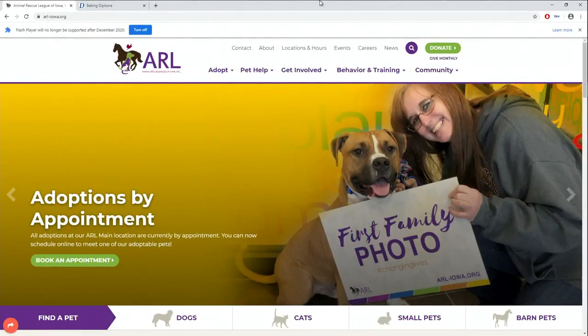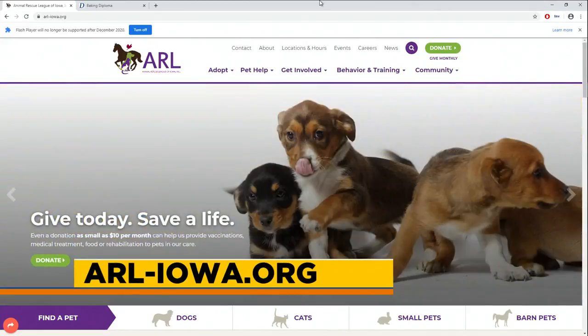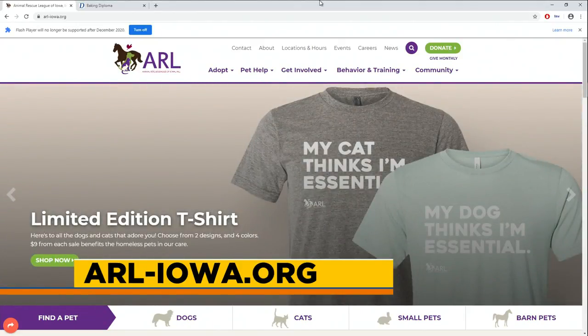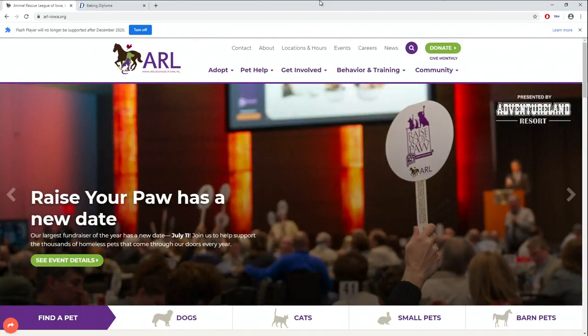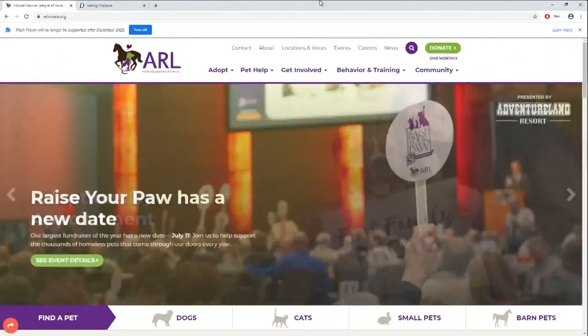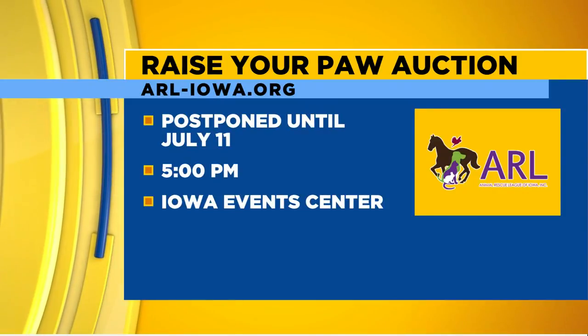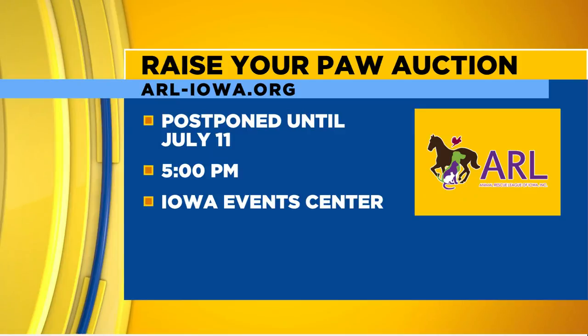For more information about Sheila, the Barn Cat Program, and how to make an appointment, go to our main website. You can also find my contact information there — it is krici, K-R-I-C-C-I, at arl-iowa.org, and I'm the one to contact to set up Barn Cat appointments. Also, don't forget the Raise Your Paw Auction on July 11th — it's Game On, same location downtown, with a silent auction and live auction starting at 5 p.m. at the Iowa Event Center.